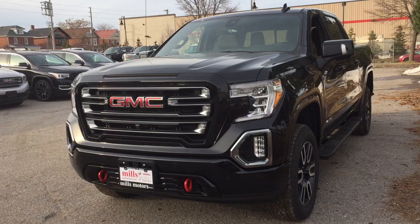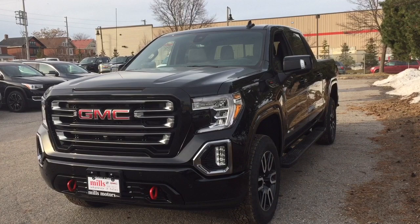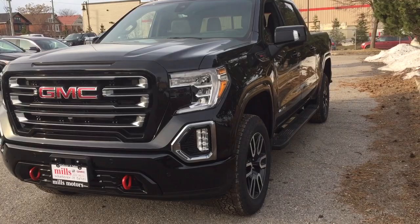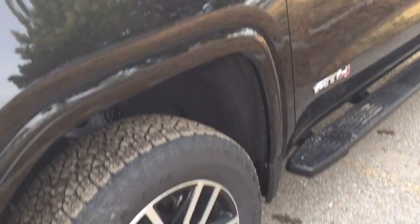You've got the factory two-inch lift and those distinct red front tow hooks. Fully loaded package here with a 6.2-liter V8 engine. You've got all the safety controls in the premium package — low front speed automatic braking, front pedestrian braking, the lane keep warning system, rear cross traffic alerts. And you've got those Goodyear Wrangler Trailrunner tires.